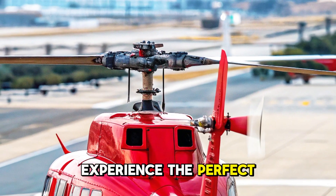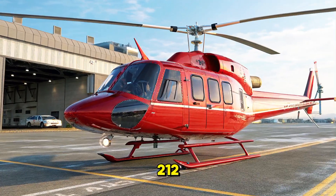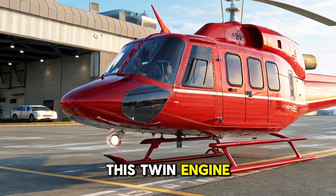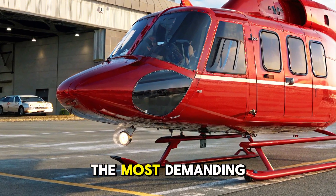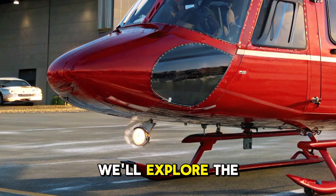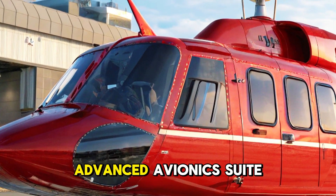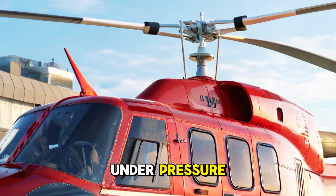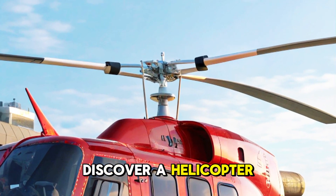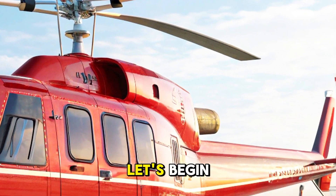Experience the perfect fusion of rugged utility, proven performance, and mission versatility with the legendary Bell 212. This twin-engine workhorse is built to serve across the most demanding environments worldwide. In this presentation, we'll explore the Bell 212's robust exterior features, spacious and adaptable cabin, advanced avionics suite, and reliable performance under pressure. Get ready to discover a helicopter that's ready for any mission — civilian or military. Let's begin.